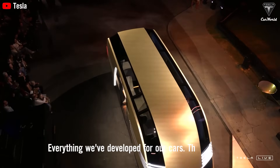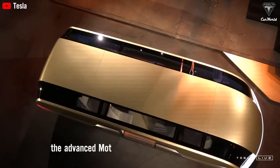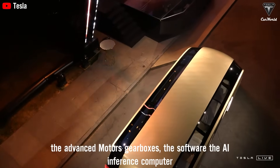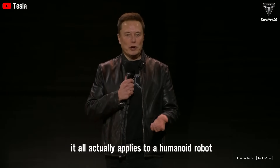Everything we've developed for our cars — the batteries, power electronics, the advanced motors, gearboxes, the software, the AI inference computer — it all actually applies to a humanoid robot. It's the same techniques. It's just a robot with arms and legs instead of a robot with wheels.